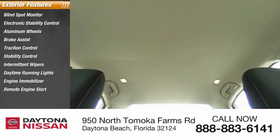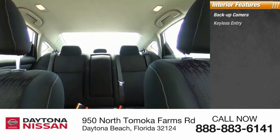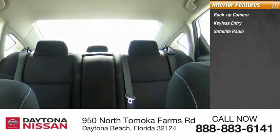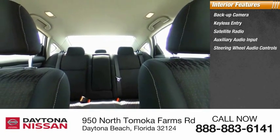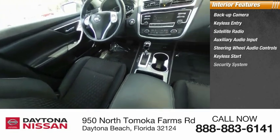Inside you'll find backup camera, keyless entry, satellite radio, auxiliary audio input, steering wheel audio controls, keyless start, security system, MP3 player, low tire pressure warning, and cruise control.